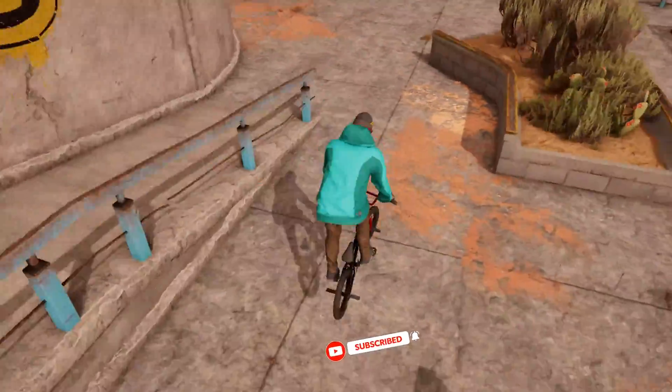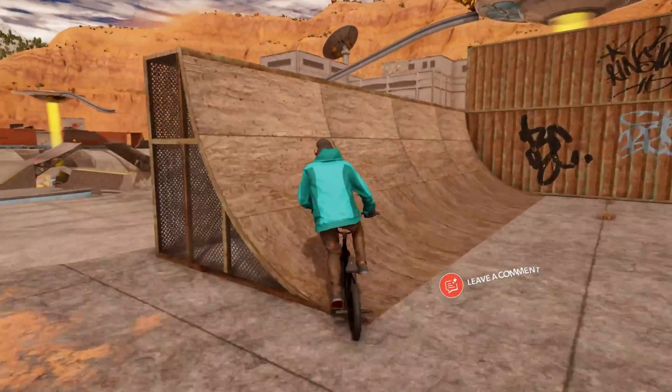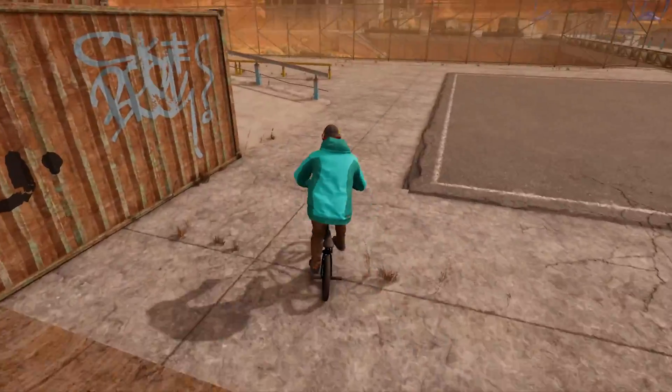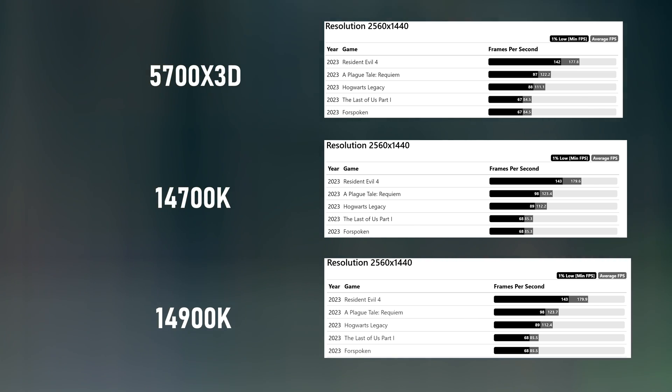Weaknesses: it has a lower clock speed, there's a limited upgrade path, and it is going to require a BIOS update on older AM4 motherboards — just like you have to do with the 14th generation Intel CPUs, because the Z790s have been out for three generations of Intel CPUs.